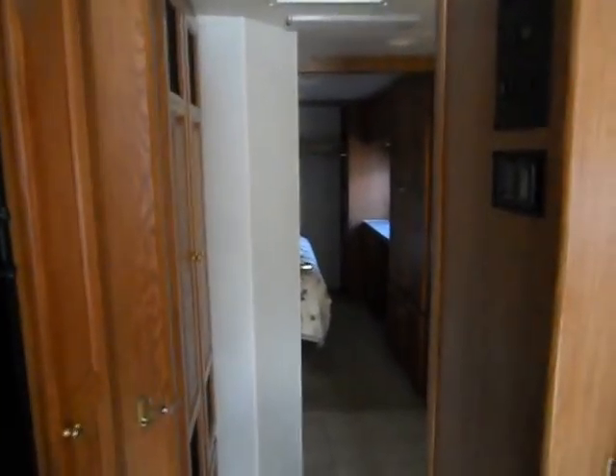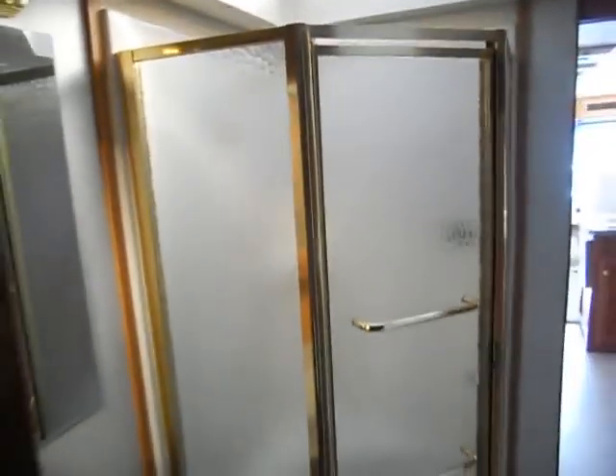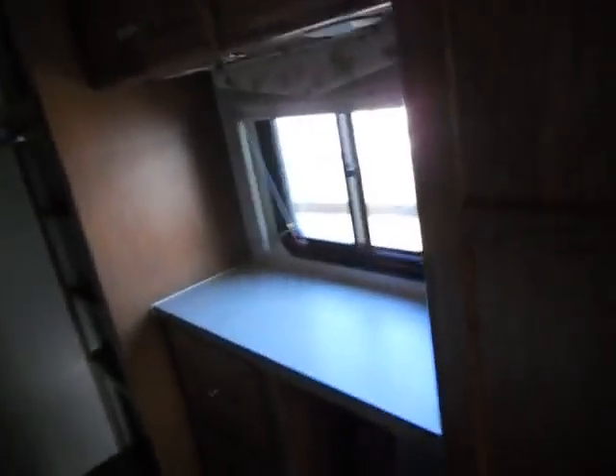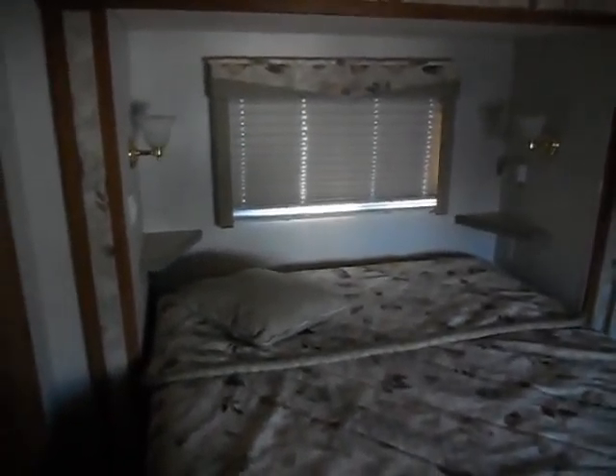There's a pocket door that separates the front from the back. On the right hand side is a corner glass shower. To the left is a sink, dressing mirror, and medicine cabinet. On the right side there's a closet that is washer-dryer ready, and a separate room for the toilet with cabinets overhead. In the back there's a big closet, a dressing area, and another closet. There's a nice bed with reading lights, nightstands, and another pocket door separating the rear bedroom from the bathroom.